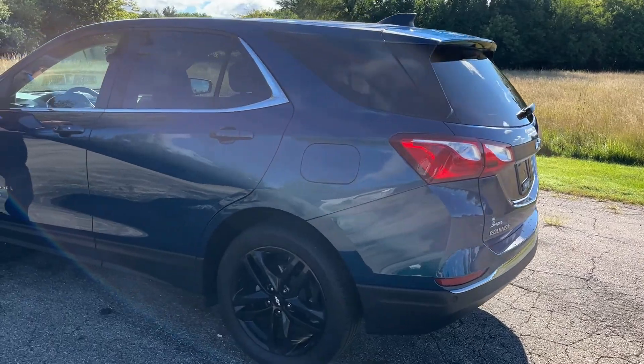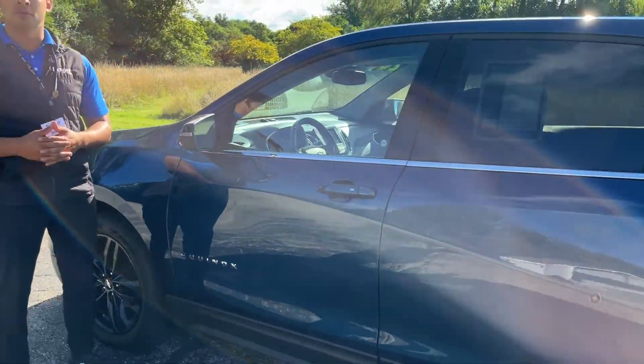You have options when it comes to purchasing an Equinox, with eight available trim levels. Our most popular being Redline and Midnight, and your choice between front-wheel drive or all-wheel drive.